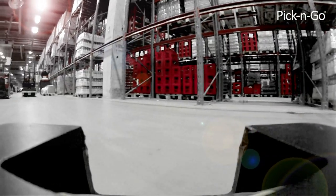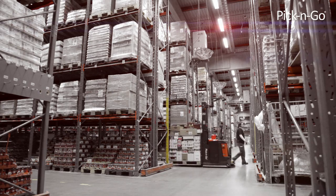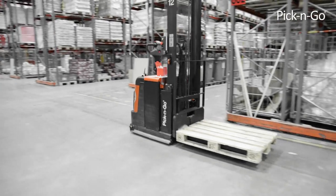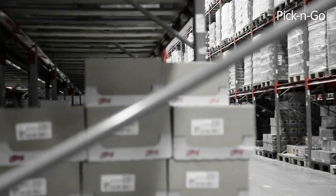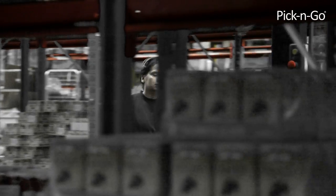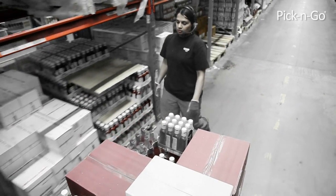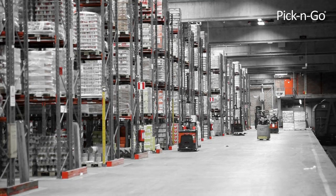There is a solution, and it's called Pick and Go. It is based on automated forklifts that can be provided from your current forklift supplier. The system lets your pickers and automated forklifts work together, so that wherever a worker picks an article, there's always a forklift ready and waiting. In this way, your picking productivity will increase substantially.